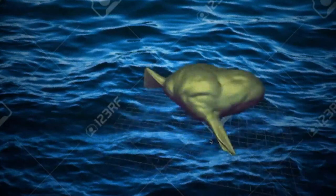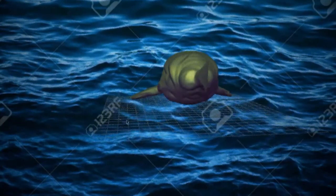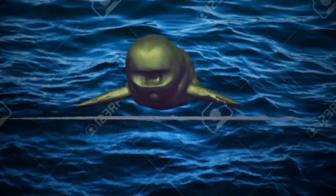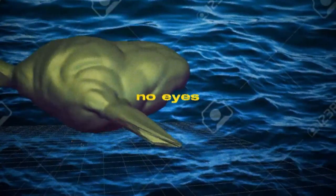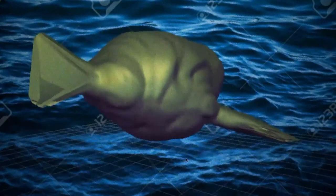Glorp lives in the subsurface ocean of Callisto. It's small, but it's very similar to a basking shark in that it floats around with its mouth open, trying to catch bacteria. Since it lives in the subsurface ocean, it has no need for eyes. It uses echolocation and it can also sense infrared light.